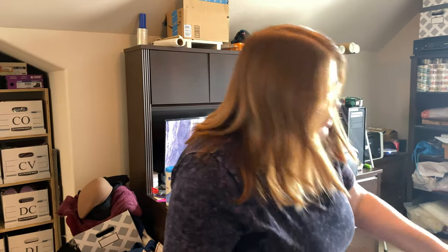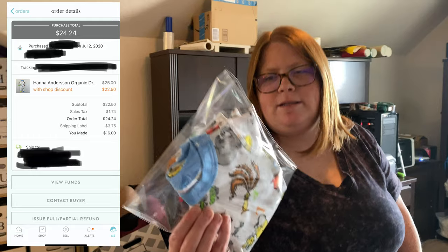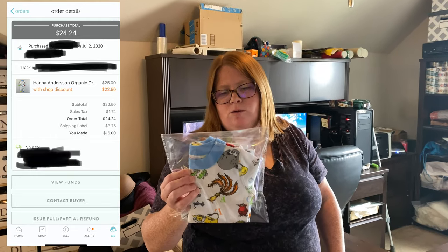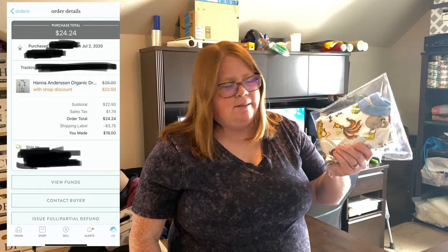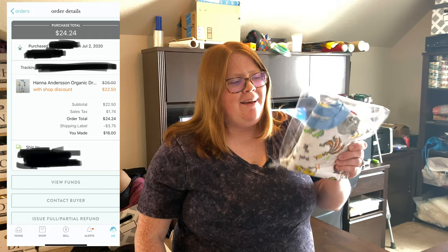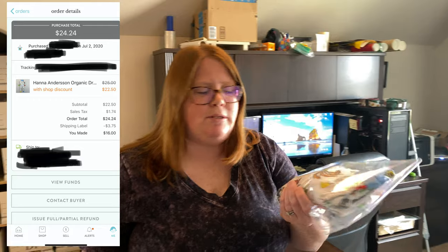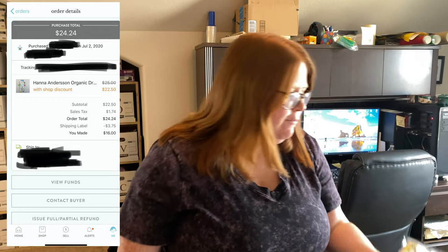First one is some Hannah Anderson Dr. Seuss pajamas. These were my son's — I bought them off Kidizen, it would have been less than $20, probably closer to $15 to $18. I listed them last night for $25 and someone bought them outright with my 10% off one-shop discount, so they paid $22.50 with free shipping.